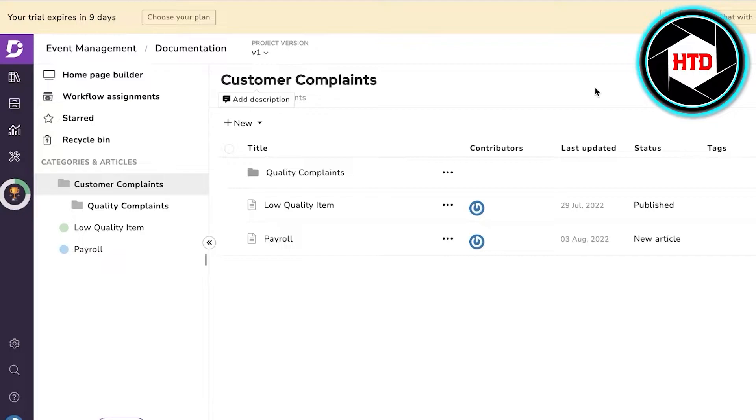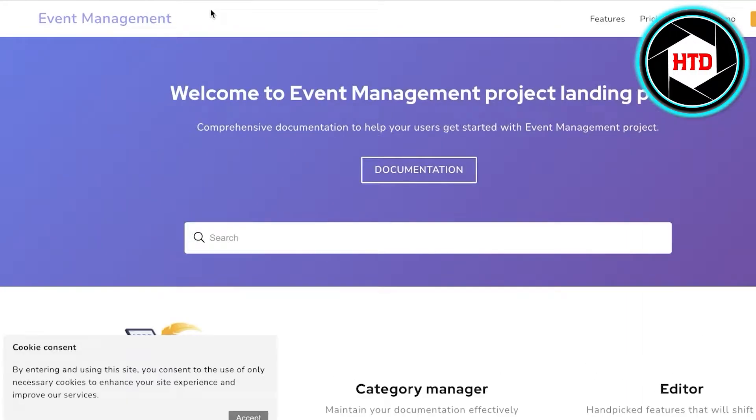If I was to talk about a normal knowledge-based system, I would be talking about something like Confluence, which is a knowledge-based system for internal affairs. So let's say you're running a company and you need to keep some templates or some knowledge for all of your employees — you would be using a program like that. But for customer-based knowledge management systems, it is basically where you're going to be creating a knowledge base for a customer, so your customers can get access to the information that they need through a landing page or via a link.